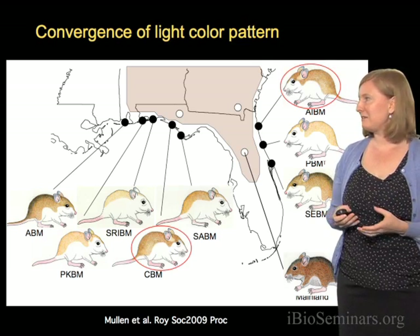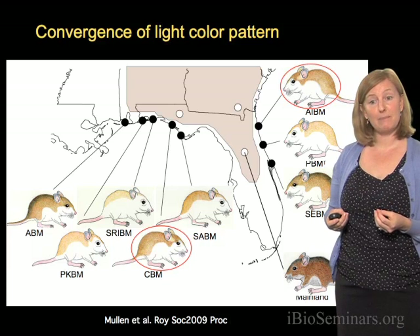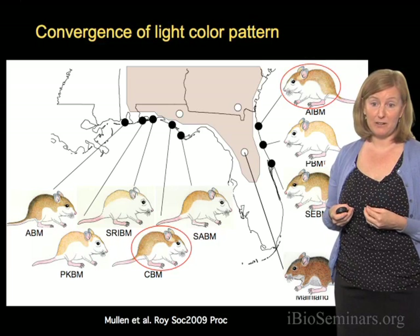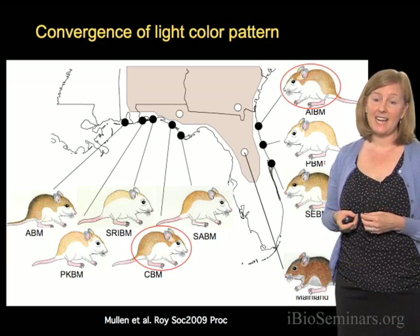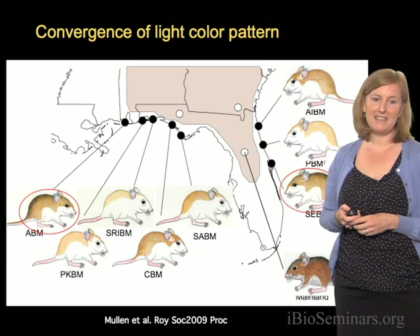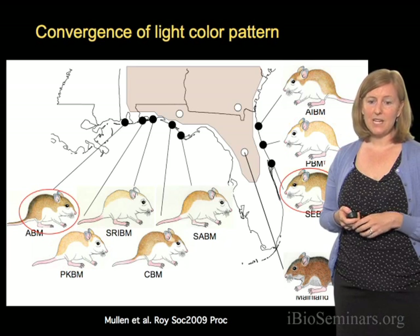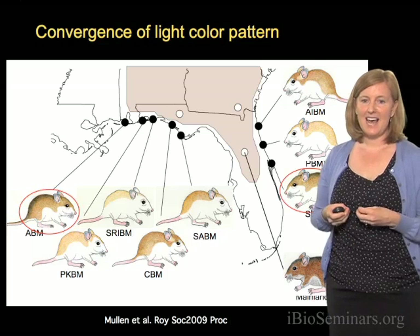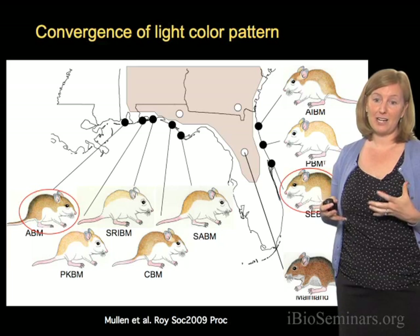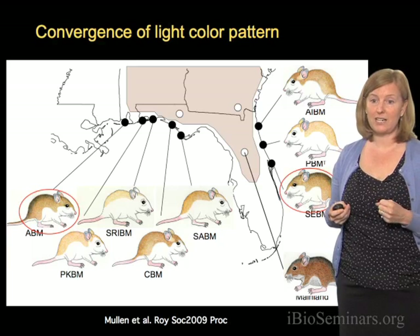For example, these two subspecies, even though they're separated by over 300 kilometers, are very similar in their overall color pattern — in fact, I can't tell them apart. Likewise, these mice are very similar, and these mice are very similar. What this suggests is that on the Atlantic Coast and Gulf Coast, the mice have convergent color patterns.